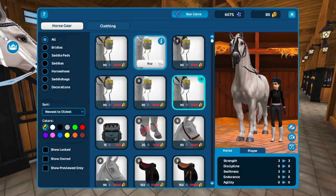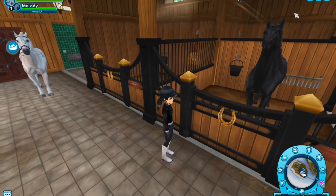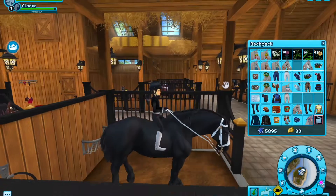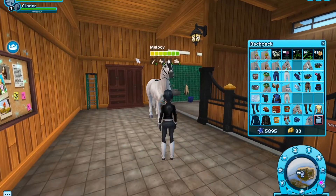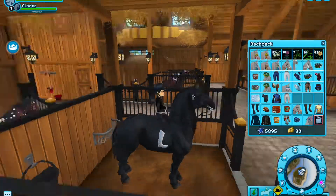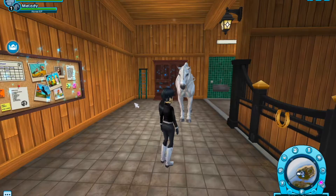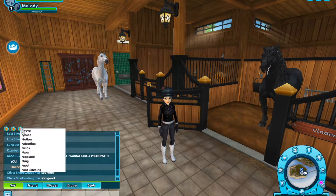I'm only going to buy two bridles — this one and this one, both look good. I'm going to equip one bridle to Melody and give the white bridle to Cinder. Okay, that looks nice — all nice and good looking. And now I think that is all for today's video. I hope you enjoyed it — bye, guys!